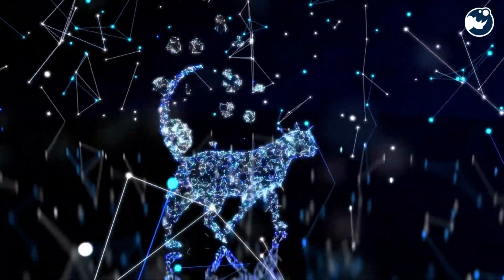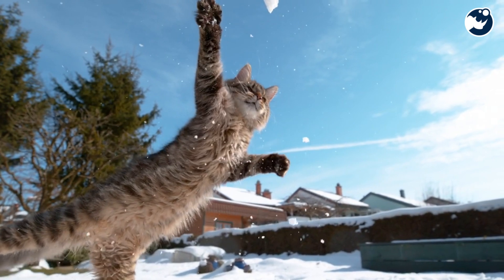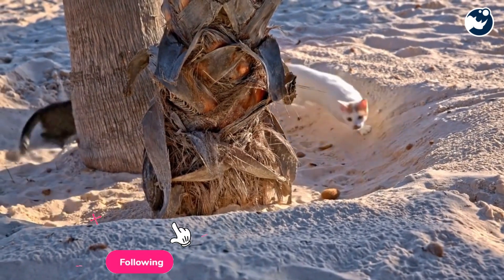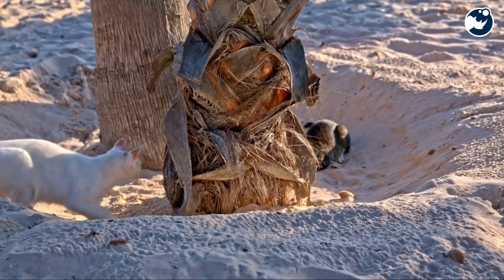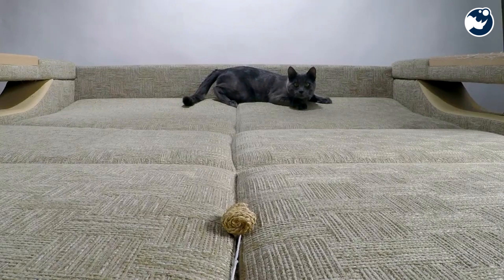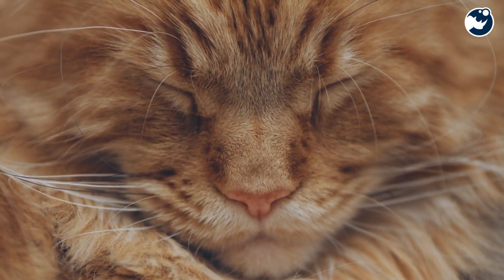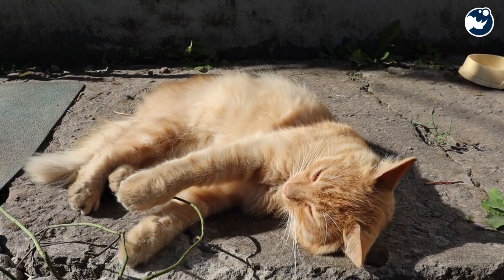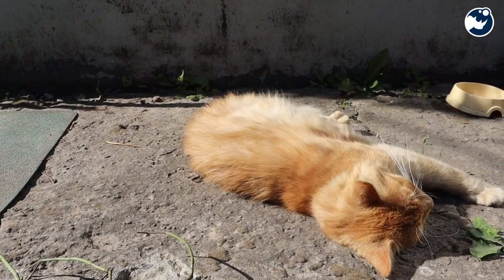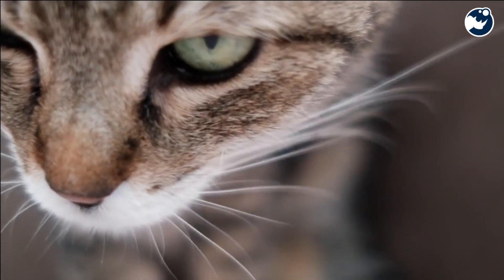Once the cat knows which way is down, it begins to twist its body. Cats are incredibly flexible, with a highly mobile spine that allows them to rotate their front half and back half independently. First, they rotate their head and front legs to face the ground, then their lower body follows, creating a smooth, coordinated motion. This twist happens in a fraction of a second — so fast, it's almost impossible to see with the naked eye.